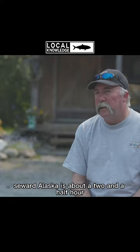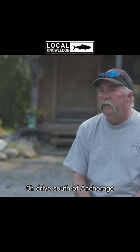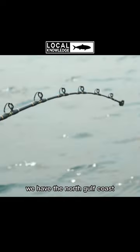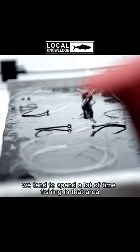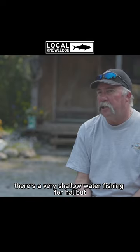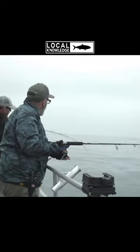So we're in Seward, Alaska. Seward, Alaska is about a two and a half to three hour drive south of Anchorage. We have the North Gulf Coast — we tend to spend a lot of time fishing in that area. It's a dynamic area, there's a lot of fishing opportunities. There's very shallow water fishing for halibut.